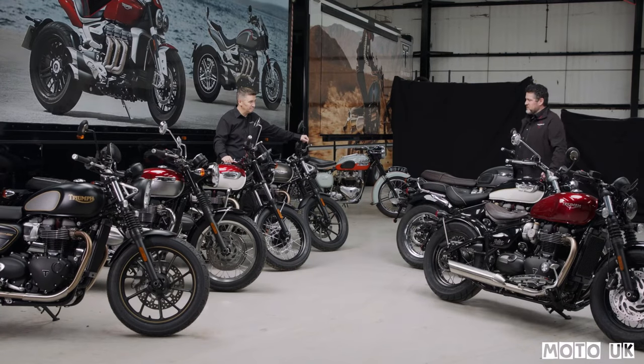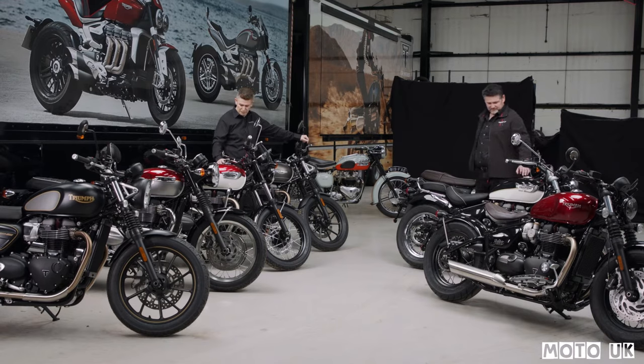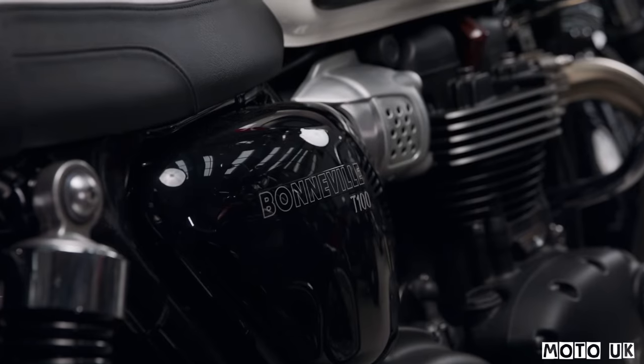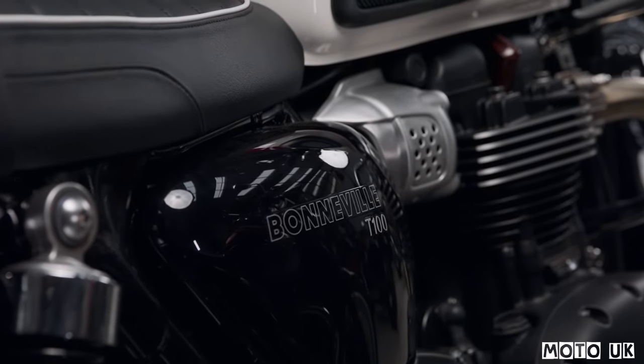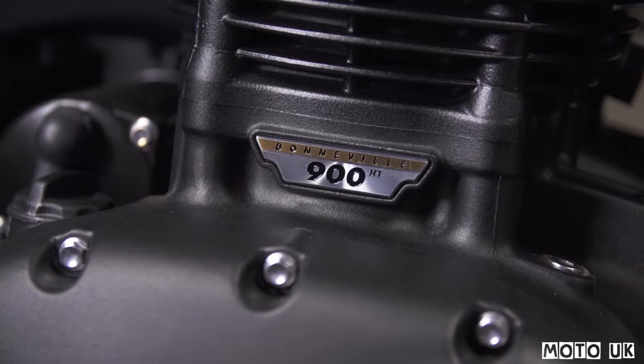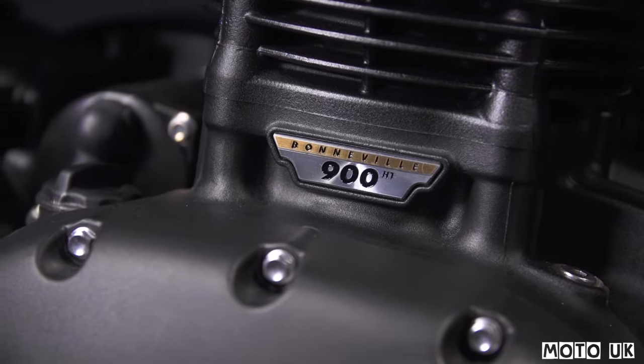So the T100 — 900cc twin cylinder — big change on this bike this year. We've gone up 10ps in power, so we're up to 65ps. It has a similar level of change internally within the engine, with that reduction in inertia. So more power and a more responsive engine.